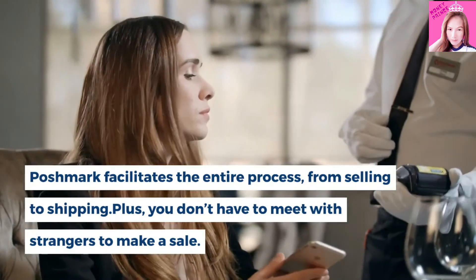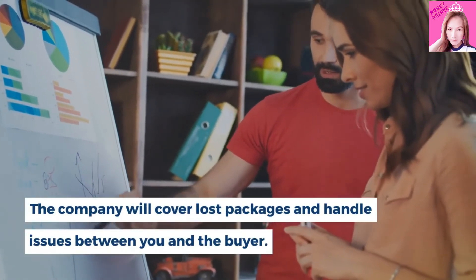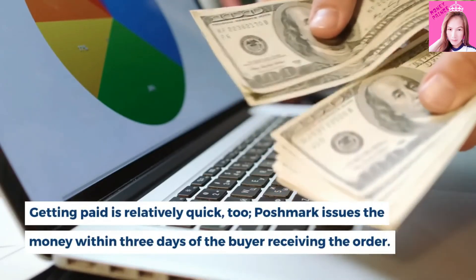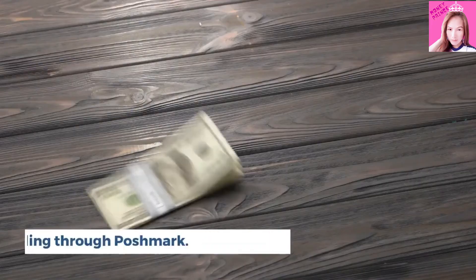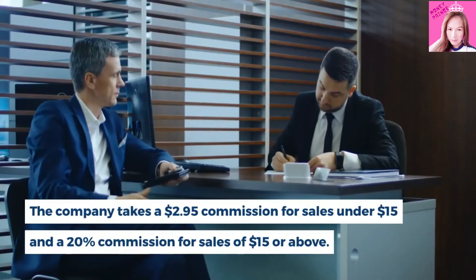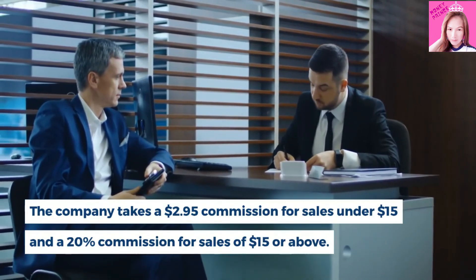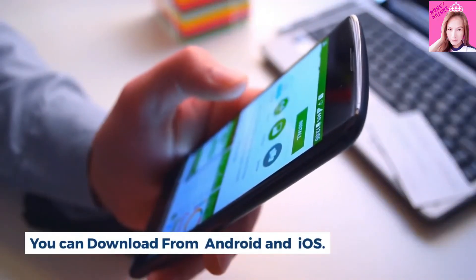Plus, you don't have to meet with strangers to make a sale. The company will cover lost packages and handle issues between you and the buyer. Getting paid is relatively quick too — Poshmark issues the money within 3 days of the buyer receiving the order. You'll pay a fee for selling through Poshmark. The company takes a $2.95 commission for sales under $15, and a 20% commission for sales of $15 or above. You can download from Android and iOS.